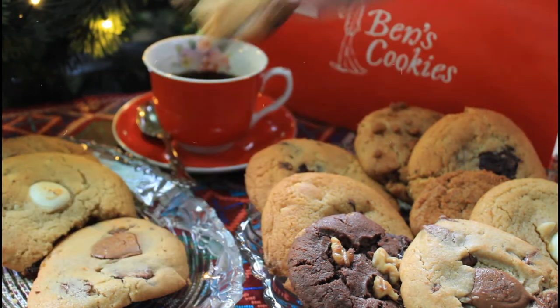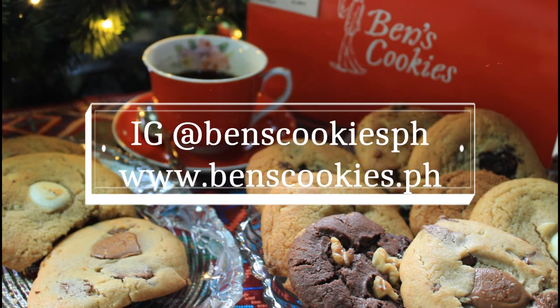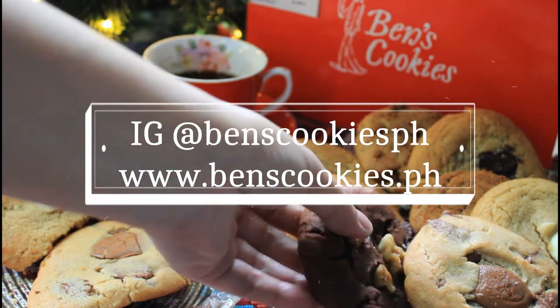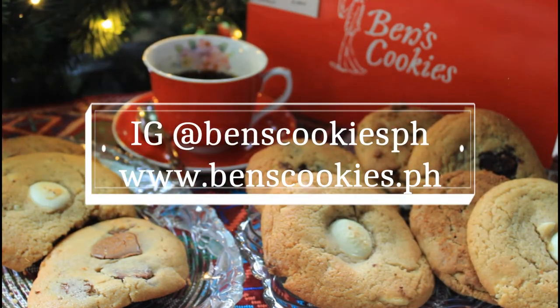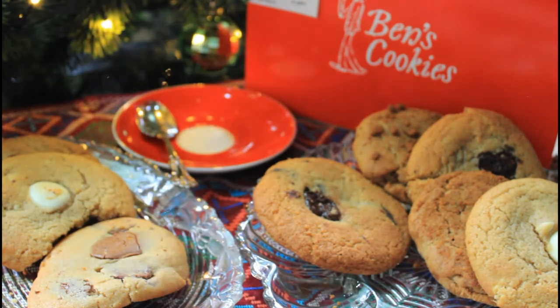To order, head over to their Instagram account, penscookiesph, for more details or shop online via www.penscookies.ph. Thank you so much for watching and Merry Christmas!